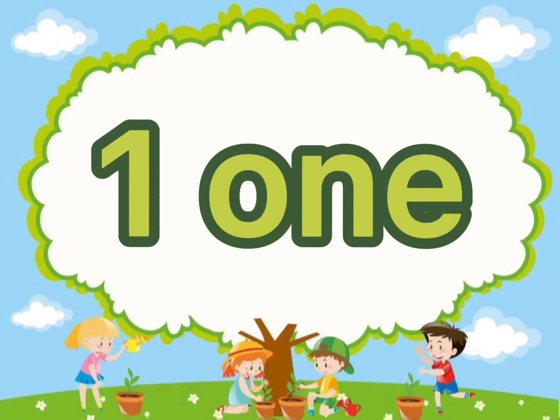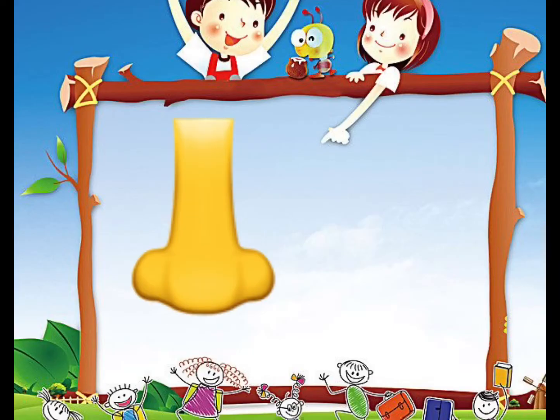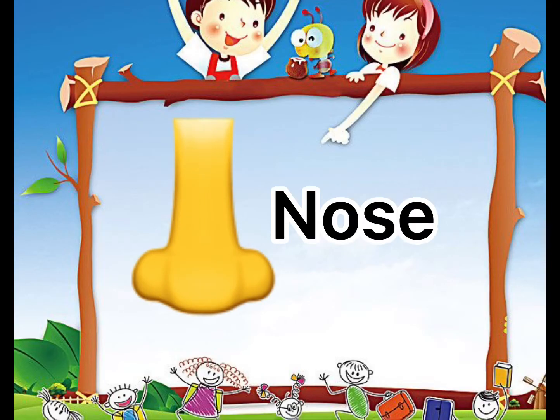Repeat after me. One. Now I will give you more examples about the number one. The first example is nose. Nose. How many noses do we have? We have one. Very good.